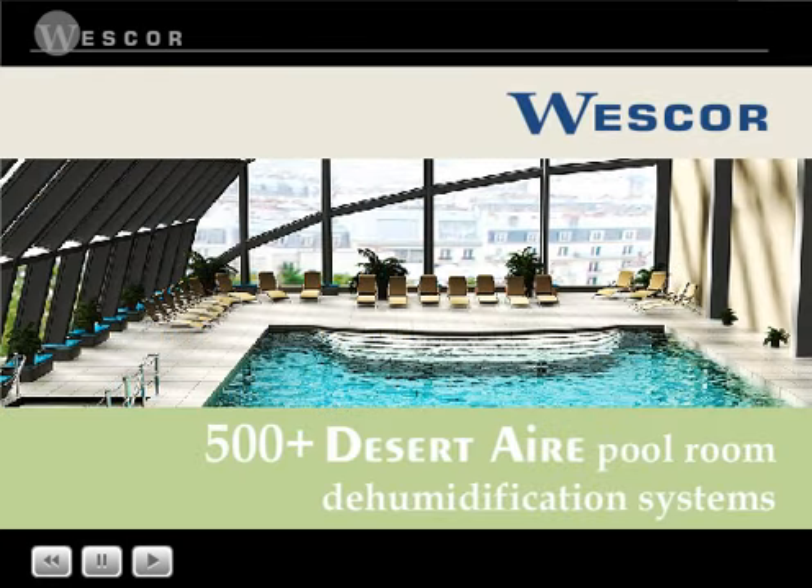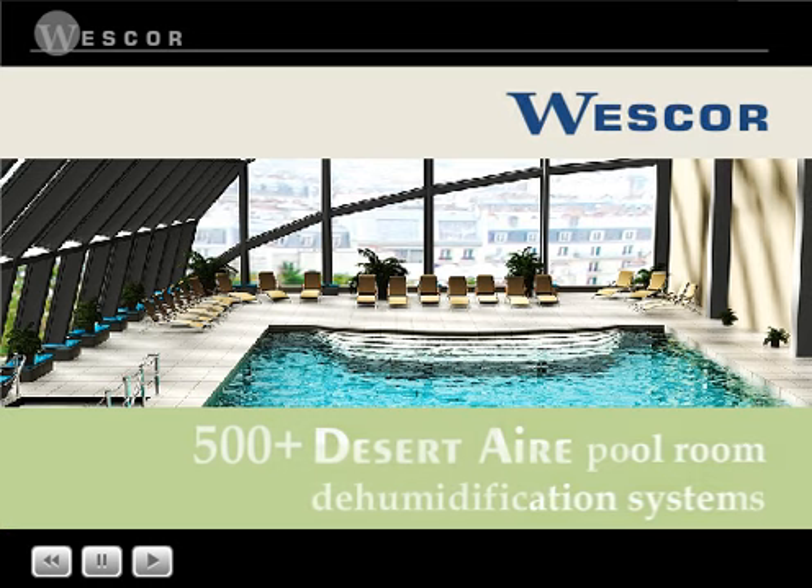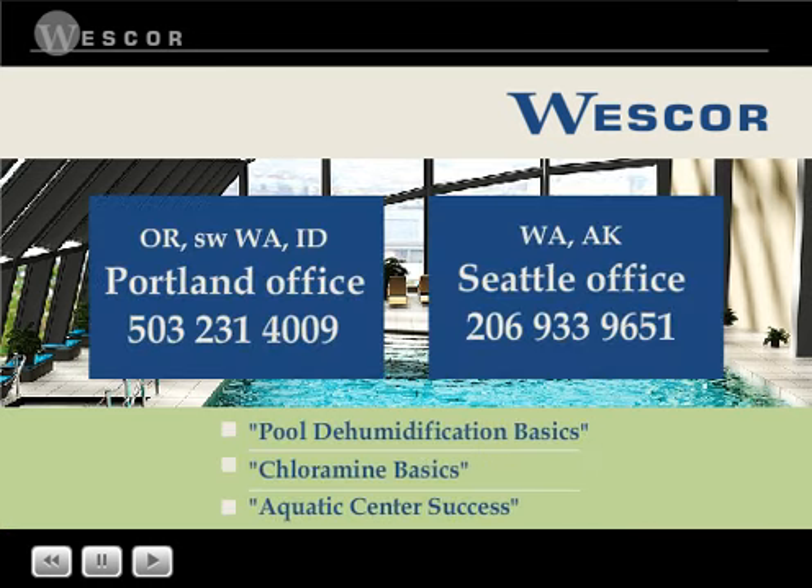Westcore has sold more than 500 Desert Air pool room dehumidification systems. For more information, read the white papers on our website or contact the technical experts at Westcore.